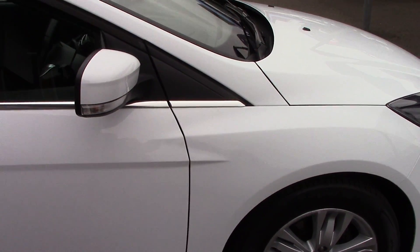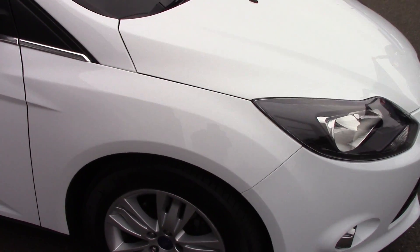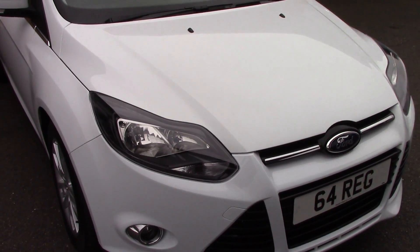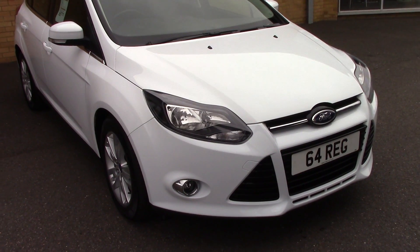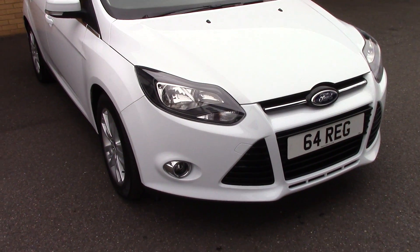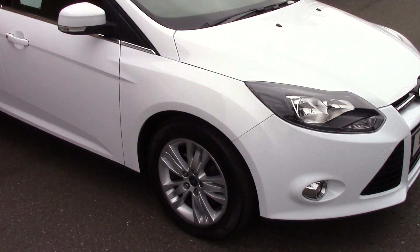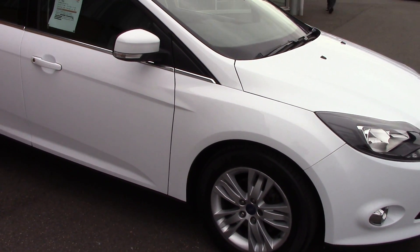We'll just take a quick walk towards the front of the vehicle, which as you can see is finished off in a very nice frozen solid white. And as you can see this vehicle is a lovely, lovely example.